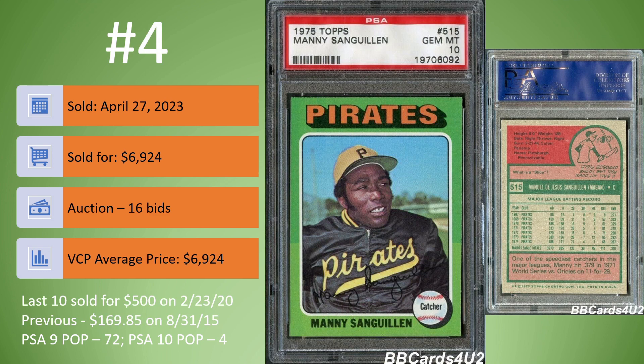On to card number 4 — another 1975 Topps. This is the Mani Sengian in a PSA 10. Sold on April 27th for $6,924. It was an auction, 16 bids. The last PSA 10 sold for $500 back in 2020, three years ago. The one before that sold all the way back in 2015 for $169.85. In a PSA 9, there are 72 copies, but only four in a PSA 10. This one was in VCP's database. Just over a three-year time period, it went from $500 to $6,900. That PSA registry is very addicting — trying to get the highest rated set on the PSA registry list seems to be the only explanation.